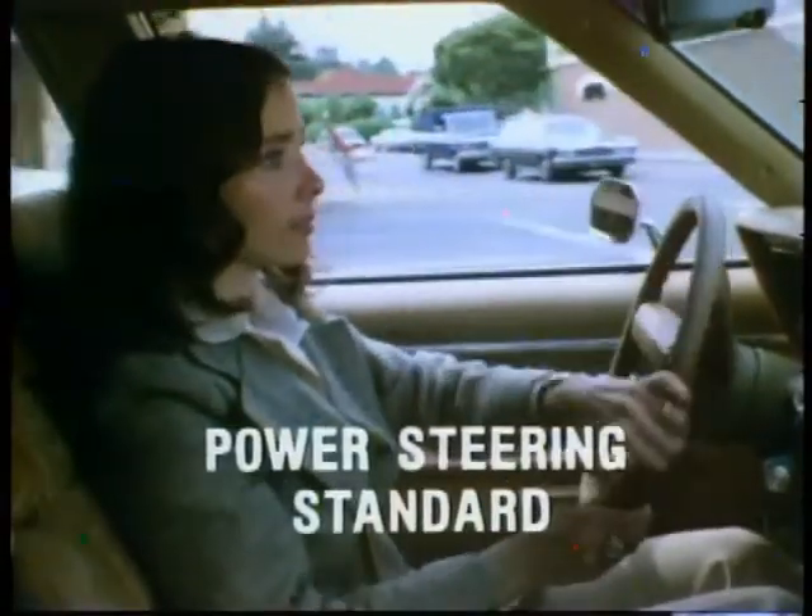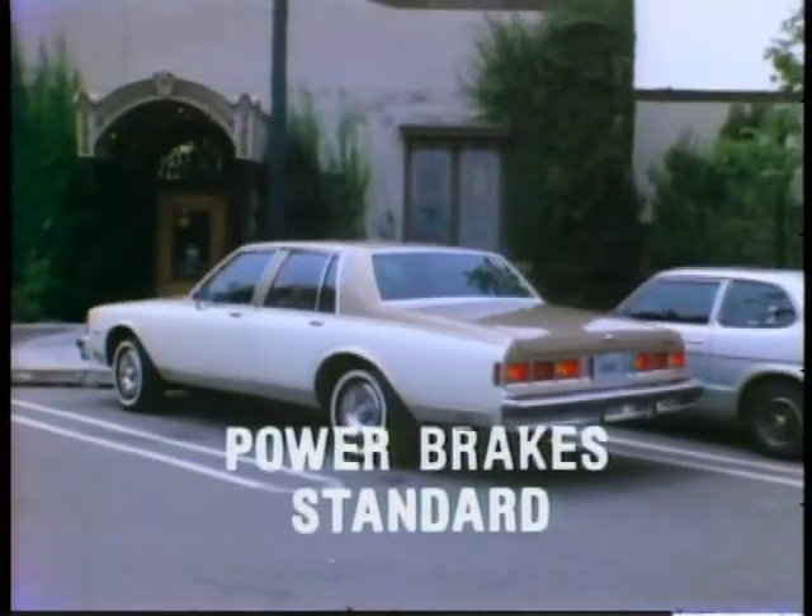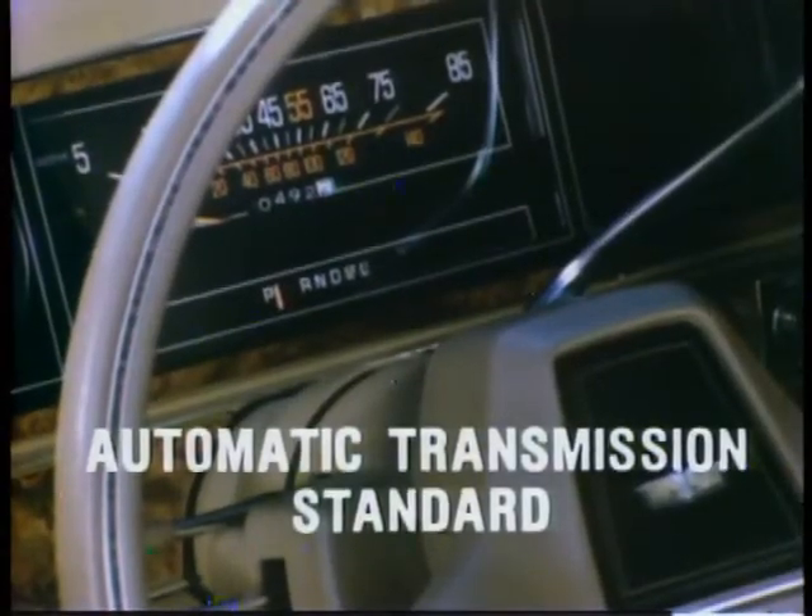For your driving convenience, Caprice and Impala offer many convenience features, such as power steering — standard — power brakes — standard — and automatic transmission — standard.